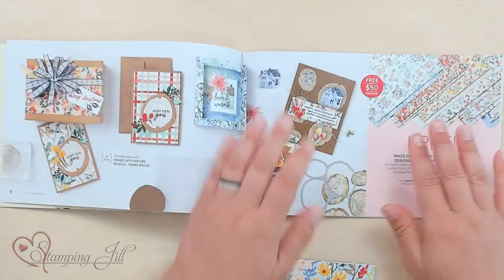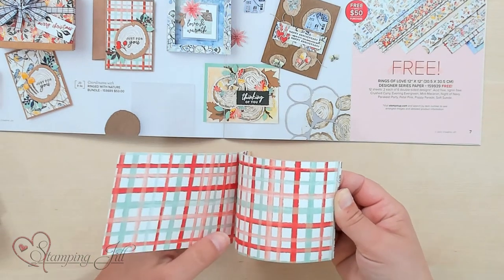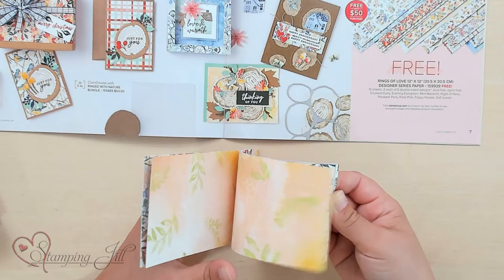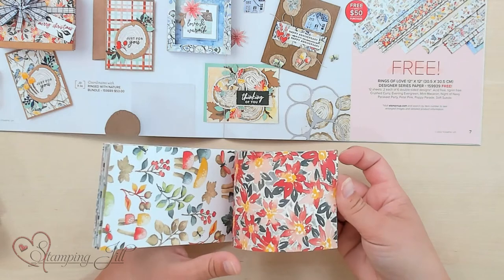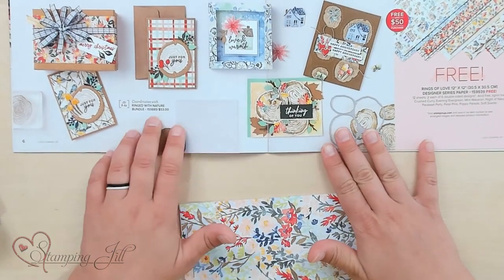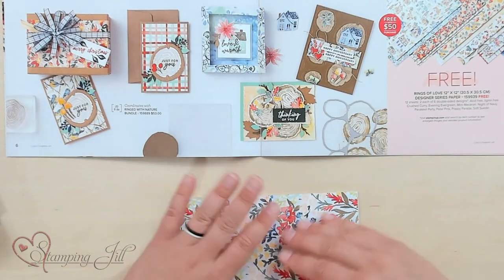My next favorite is this cute Rings of Love 12x12 Designer Series Paper. This paper is so cute and so eclectic — it just has all these different designs in here. It can go with all sorts of seasons. But you can also see that it coordinates with the Ringed with Nature bundle that's in the holiday catalog this coming holiday season.